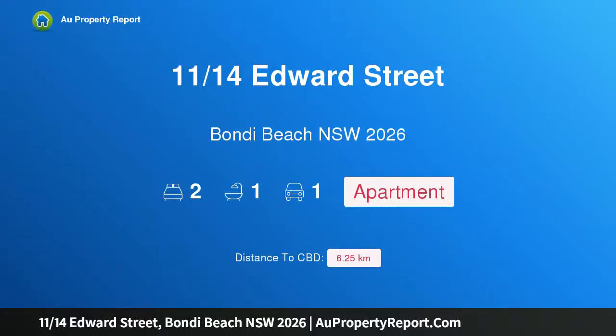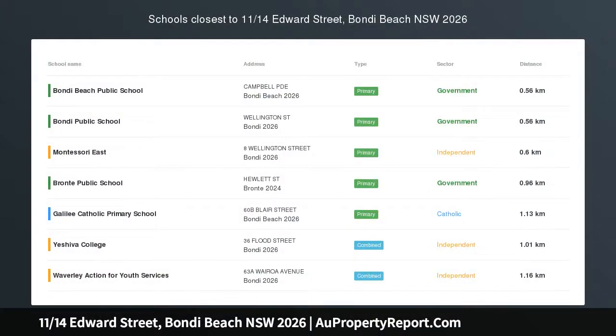Hi, I am glad to introduce property 11/14 Edward Street, Bondi Beach, New South Wales 2026. Modern apartment, parking, beach views.